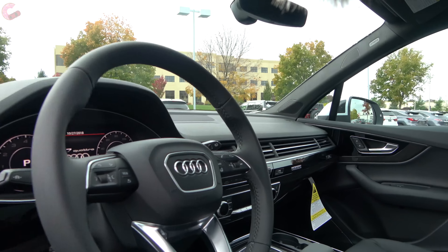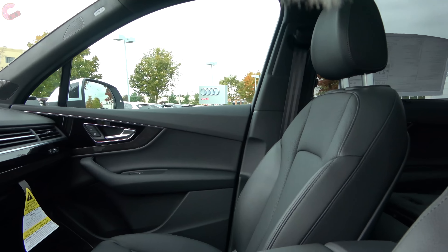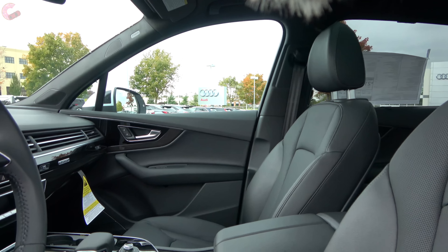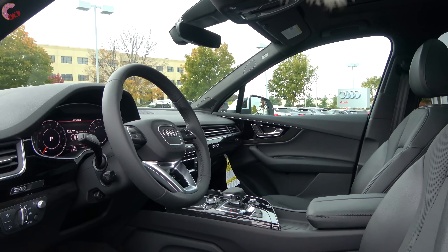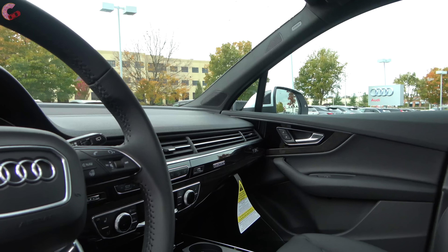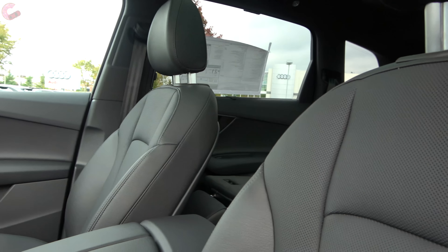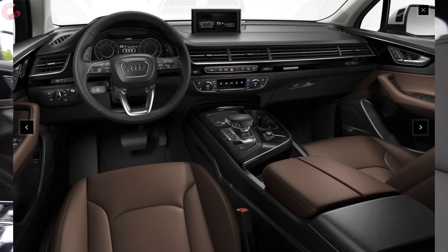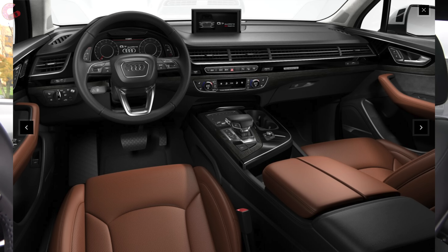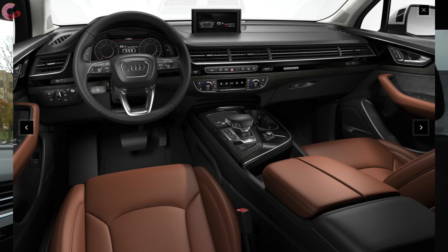Looking inside the 2019 Q7, there's not a lot of big changes, nothing readily obvious. However, there are some small details that have been changed out this year. Like always, real leather is standard across the board. For your basic color options, you have black, grey, beige, or brown. On the Prestige, you can upgrade to the luxury package, and that gets you an exclusive brown color with Valcona leather.